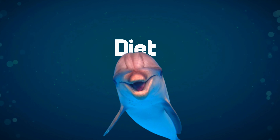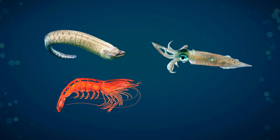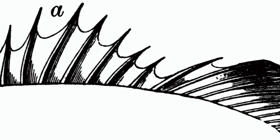These dolphins have a diverse palate, being carnivores and piscivores that feast on eels, squid, shrimp, and various fish species. They don't bother with chewing — instead, they swallow their food whole, head first, to avoid the spines commonly found on the fish they enjoy.